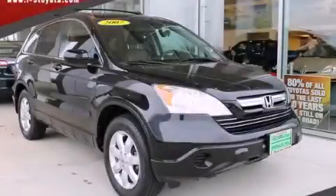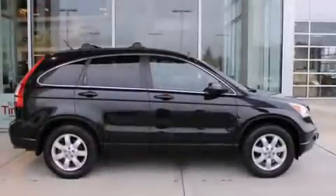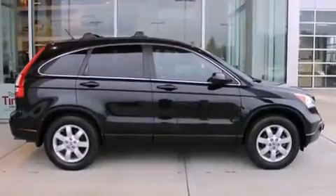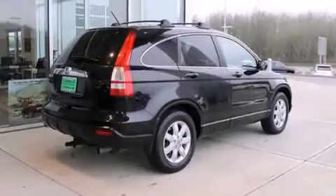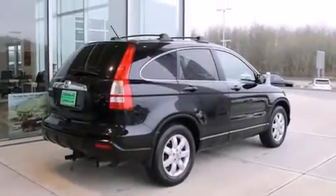This is a 2007 Honda CR-V, functional utility for a modern lifestyle. It features a 2.4-liter four-cylinder engine, a five-speed automatic transmission, and four-wheel drive.